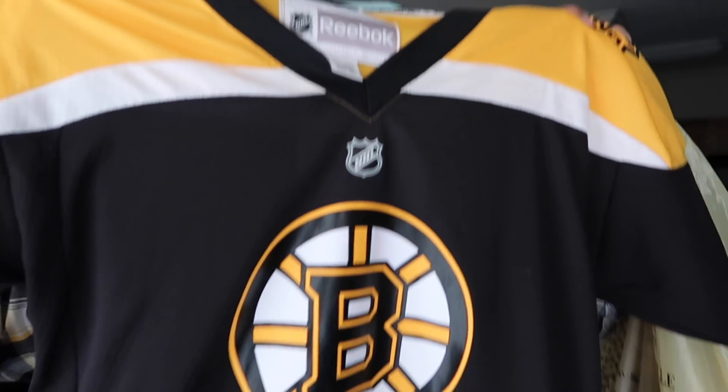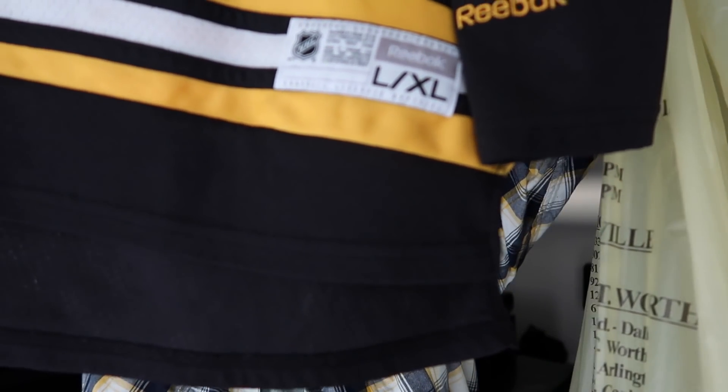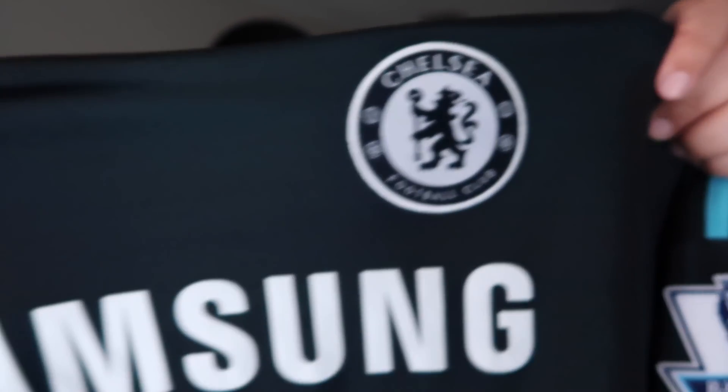Next one is a Boston hockey jersey, number 37 — Bergner, I want to say. It's a Reebok youth large/extra large, but I thought it was really cool so I had to pick it up. After that I have a Chelsea Adidas jersey sponsored by Samsung — it's number four, Fabregas, long sleeve. The sizing is medium and this is 100% authentic. Pretty good steal and deal in my opinion.